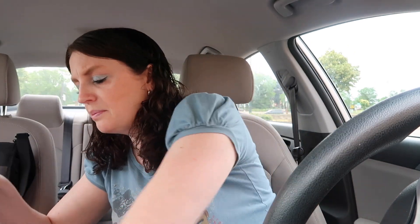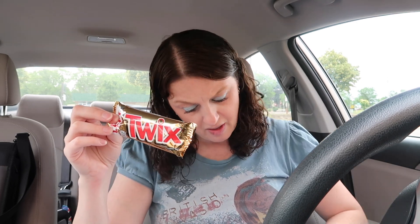I ended up getting the Twix candy bar — on sale for 88 cents. With the Shopkick app, you get 80 cents worth of points for purchasing and scanning the product, making this candy bar just 8 cents. Great deal if you want to do that.